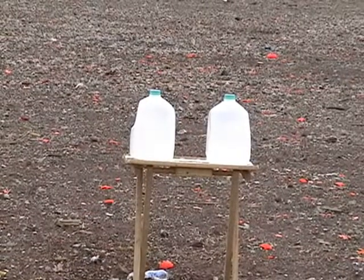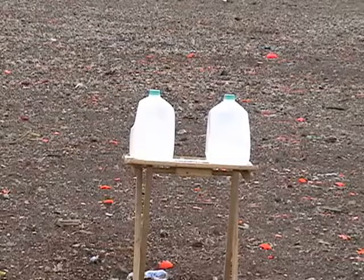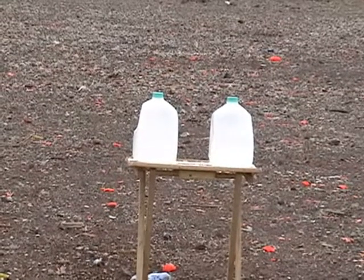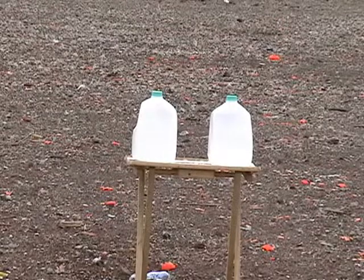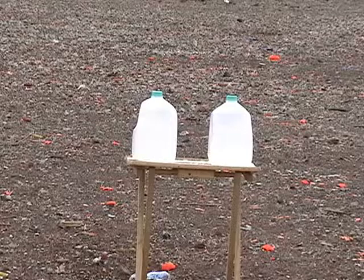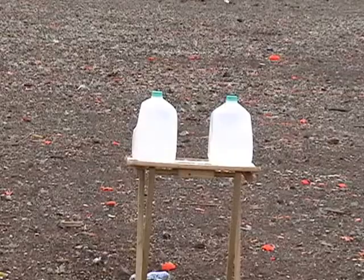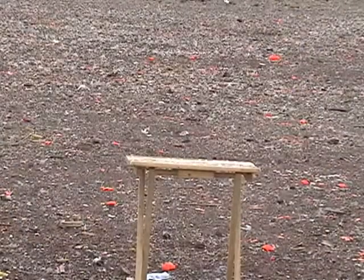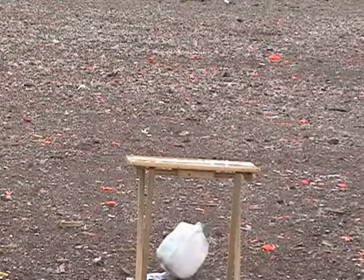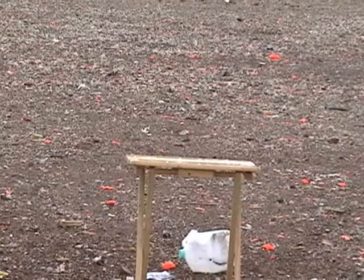Our next two targets are milk jugs full of water. The bullet is a 185 grain jacketed hollow point, .45 ACP. We'll shoot one round for the chronograph first. 892 feet per second. Not bad.